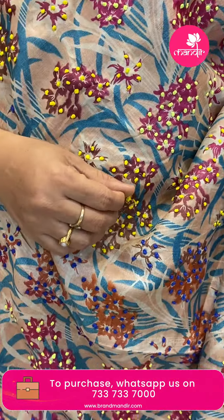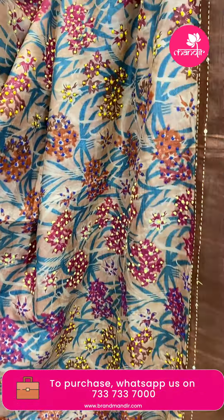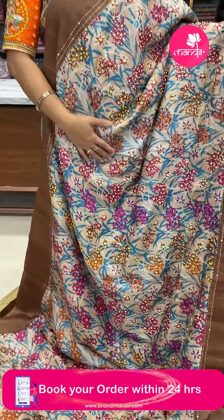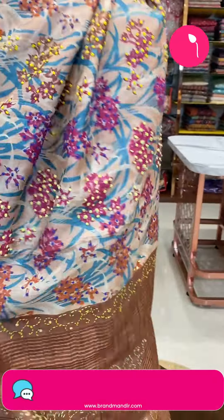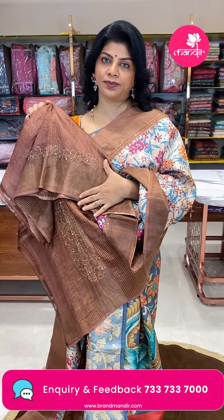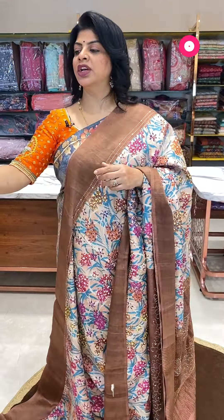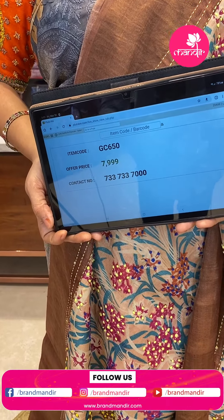Next — chiku colour, a light beige and peachish tint with brown. Nice printed florals, knotwork. Border is tissue border highlighted with knotwork and sequence. Pallu is contrast with zari lines and knotwork. The blouse is contrast with border and kantha work to highlight. The main name is Kantha work saree in tussar. Price is 7999, code GC650.